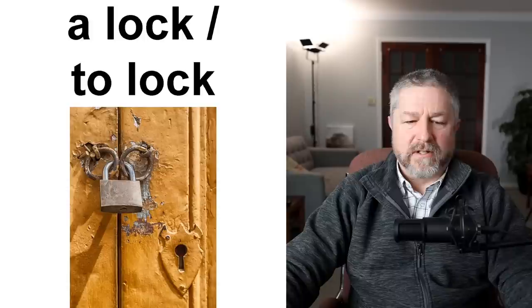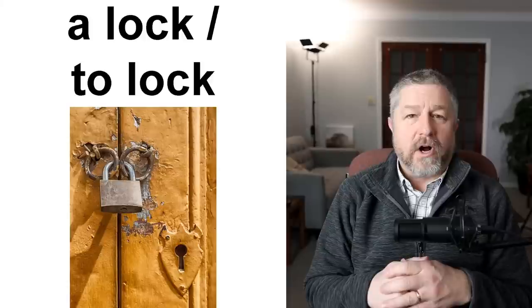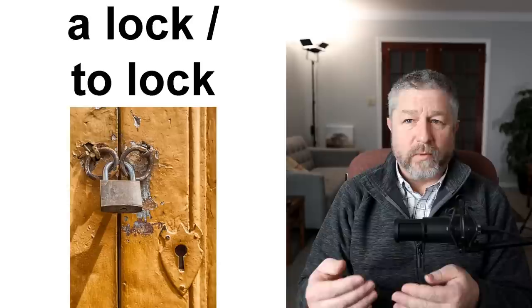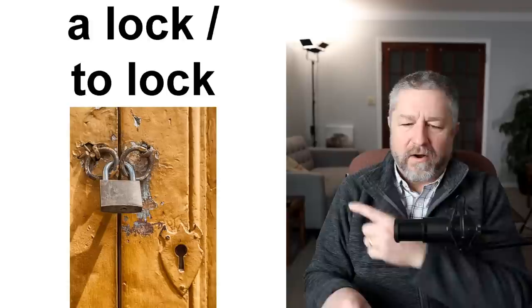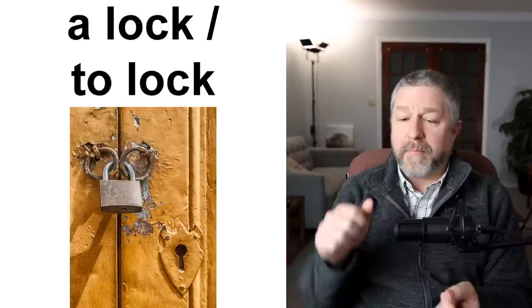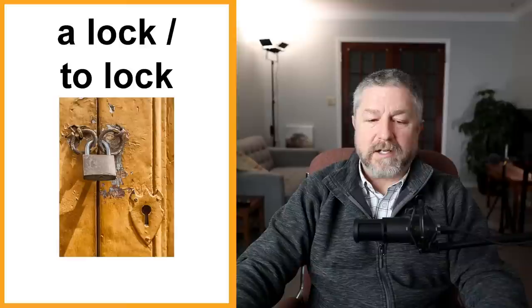And then we have a lock. This lock is being used to lock the door. A lock is a device — a small thing we use when we want to close something and not allow other people in. Then we will lock whatever we want to prevent people from going in. The little thing in this picture is called a lock, and this lock is being used to lock the door. When I leave for work, I lock the door — I put my key in the lock, turn it, and I'm using the verb to lock. So when you have a lock, you use it to lock things.